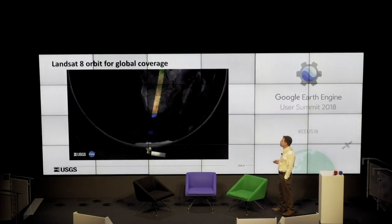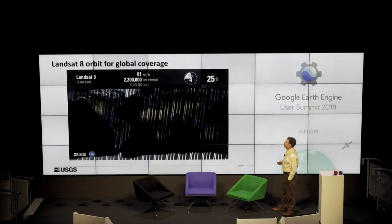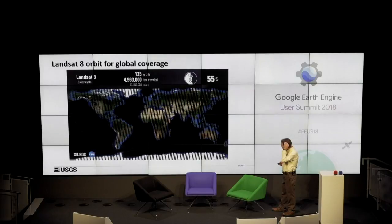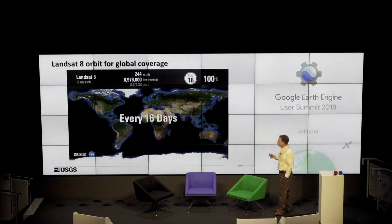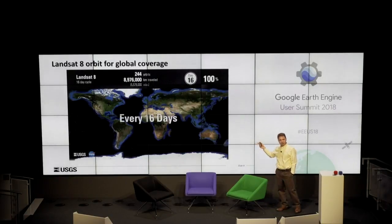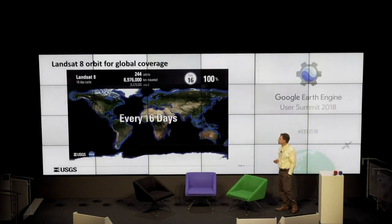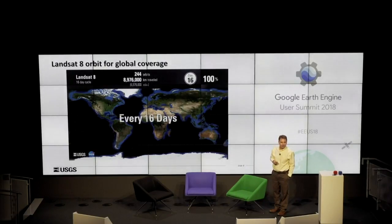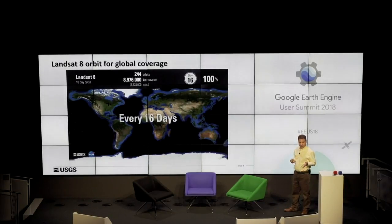Landsat 8 has a 185-kilometer swath width at a 98.2 degree angle of inclination, and it does its global coverage over a 16-day cycle. Landsat 7 is in an opposite orbit from 8, so combined you get an 8-day revisit. It doesn't guarantee cloud-free pixels — it's just a refresh of the planet. If you throw Sentinel-2 into the mix, with two satellites A and B, because Sentinel-2 is Landsat-like by design, we can get down to two to four day revisits. We're looking at harmonization studies, and that's pretty exciting.